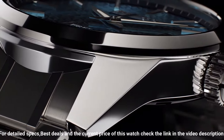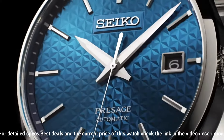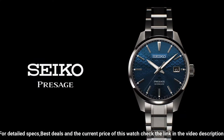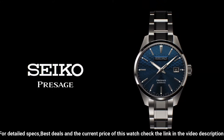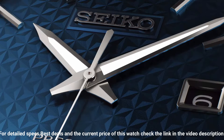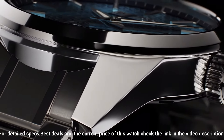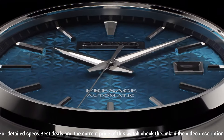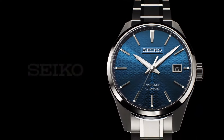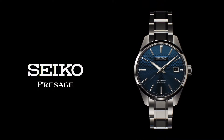LumaBrite on hands and indexes. Clasp: 3-fold clasp with push button release. Water resistance: 10 bar. Thickness: 11.1 mm. Diameter: 39.3 mm. Length: 47.2 mm. Screw case back, see-through case back, 24 jewels, date display, stop secondhand function.